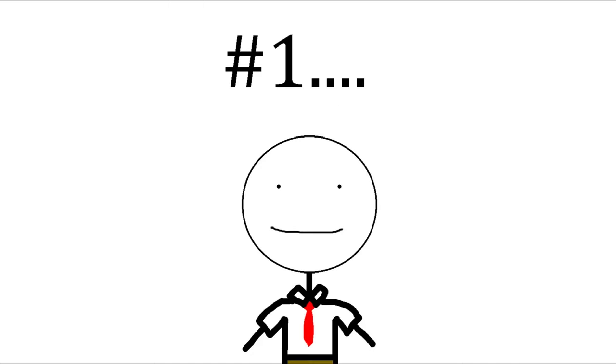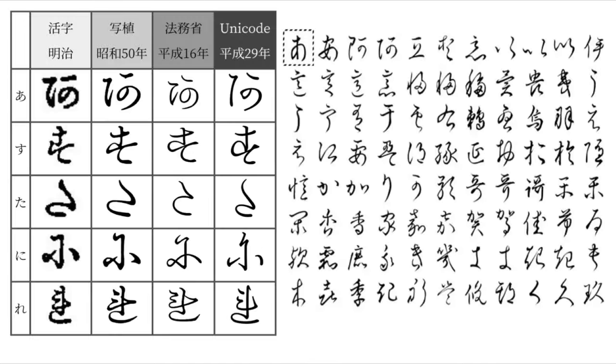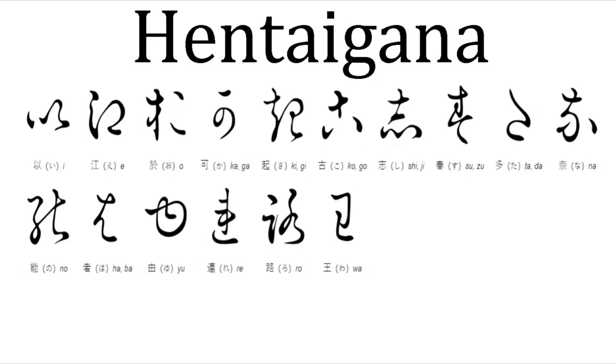The number one coolest writing script in the world, used in Japan until the early 20th century, is a term for the hundreds of variant forms of hiragana used together, known as hentaigana. Let's go!